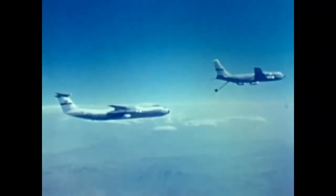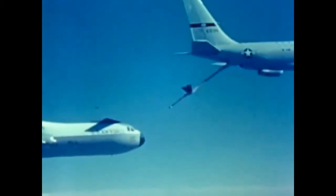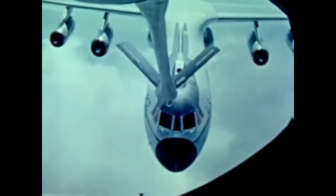The YC-141B or Stretch Starlifter brings increased cargo capacity and more effective use of Air Force resources. To further enhance the Military Airlift Command mission, the YC-141B was equipped with an aerial refueling capability. At AFSC's Flight Test Center, aerial refueling tests were flown by eight pilots, including both Flight Test Center and operational pilots from Military Airlift Command. The Stretch 141B with its 23-foot longer fuselage was stable as it approached the boom.